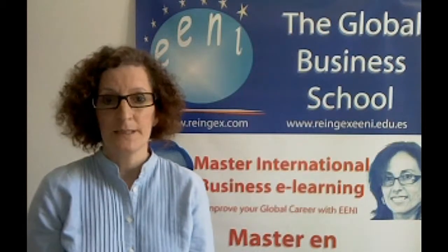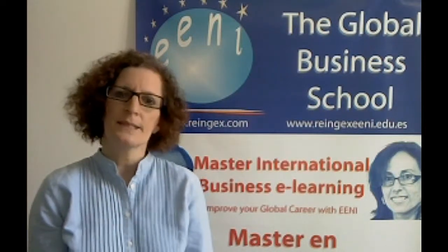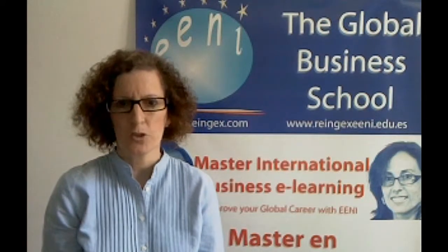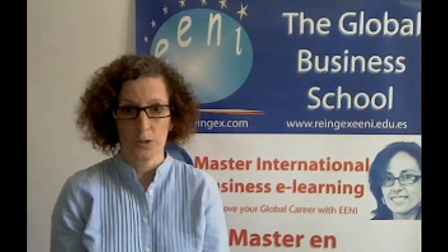The objective of the Diploma in International Marketing is to provide all the knowledge, tools and techniques necessary to manage all technical aspects related to global marketing of an export company.